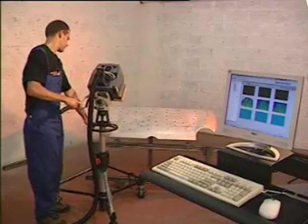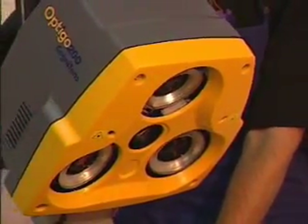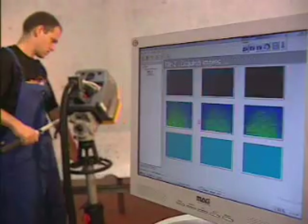Optigo 200 operation is simple and intuitive. With a three-lens optic head, images are acquired in milliseconds, one after the other.